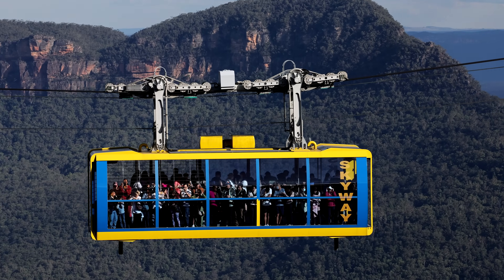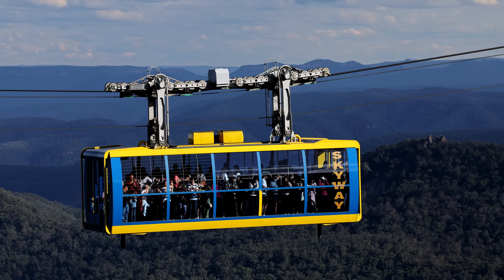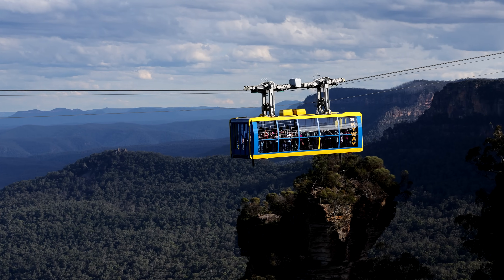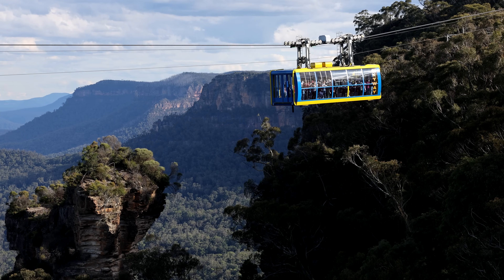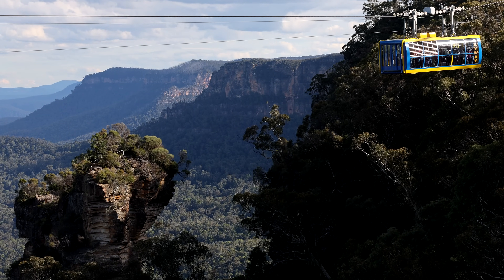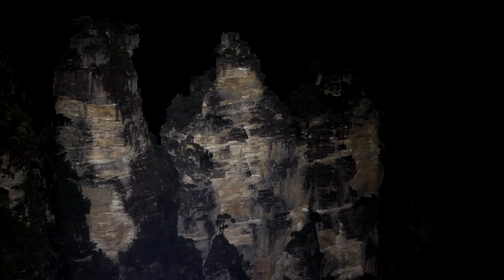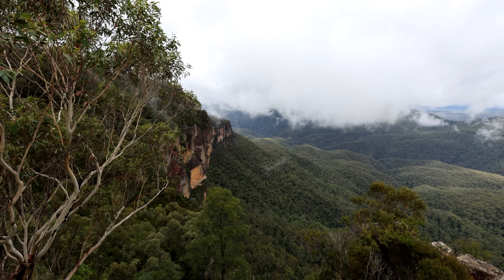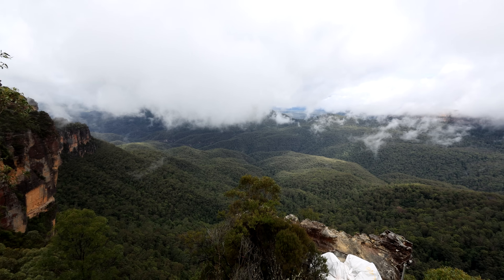The Three Sisters weren't actually the main attraction in the early days. You can see Orphan Point off in the distance — that was actually the main attraction, but a landslide in the 70s cut off access to it. They also thought it had become a bit dangerous to have lots of people going on. In the 1930s, Orphan Point was the place to go. There's also a nighttime boardwalk, so you can go and check things out at night as well.